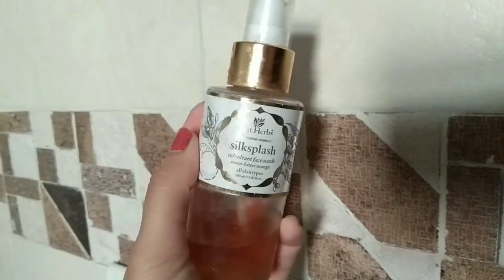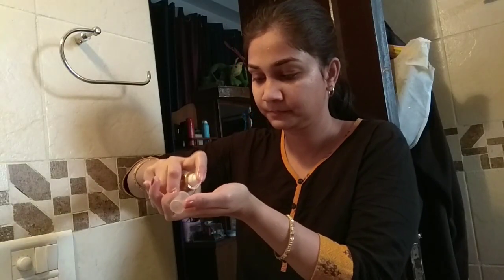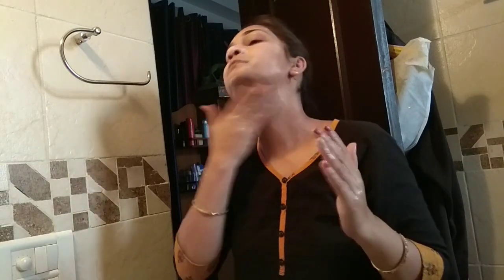After I am done brushing, I will splash water on my face and then I will use Just Herbs Silk Splash Bitter Orange Face Wash. I do not use face wash every day, I do it every 2-3 days basically. I will also use it on my under eyes.